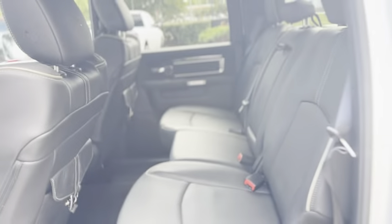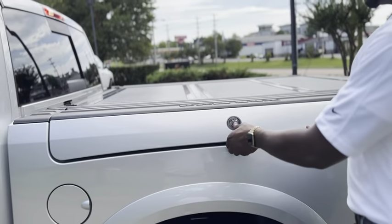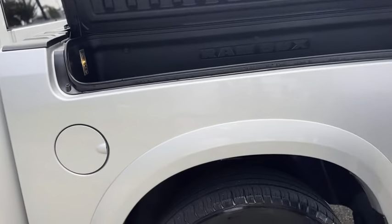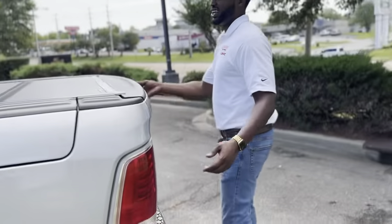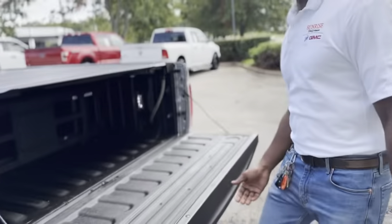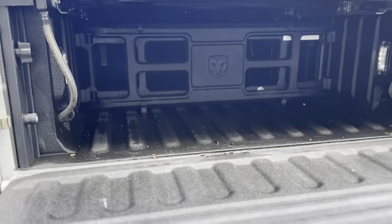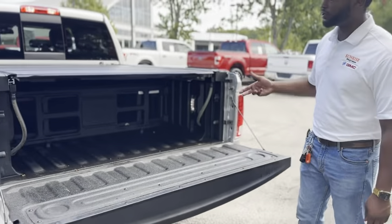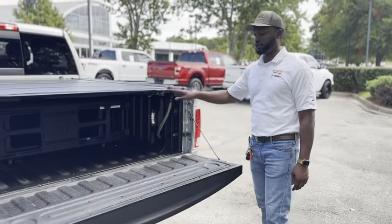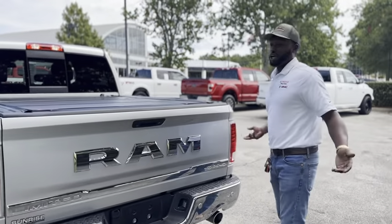This one is also equipped with the Ram Boxes, which is an option for Ram. Push this here and it gives you a little extra storage on the side. I know people look at this and think it takes up space in the bed, but in actuality it only covers up the wheel wells. The Ram Boxes only go as far as the wheel wells, so you really still get your same bed space, and you have this semi-divider with a nice tonneau cover on it.